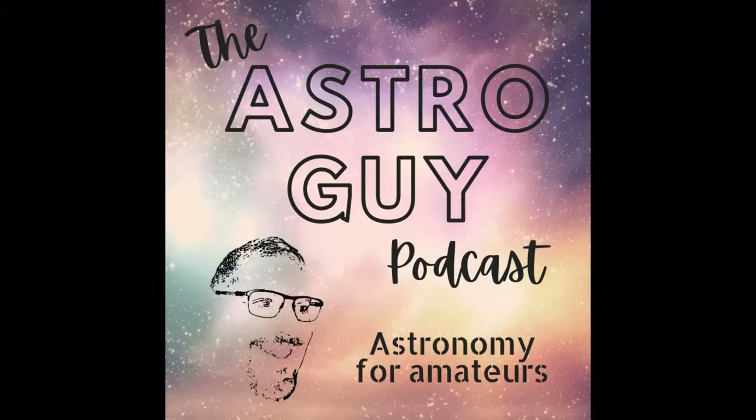Welcome to the AstroGuy podcast. I'm not an expert — I'm an amateur like you. I'm here to learn and here to teach. So let's enjoy the ride together. Carpe Noctum. Seize the night.